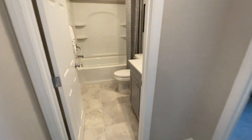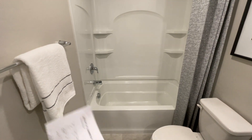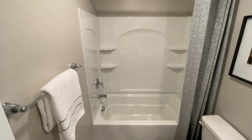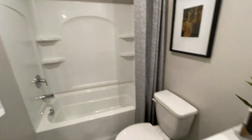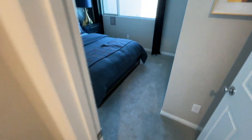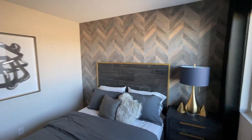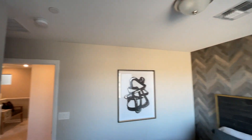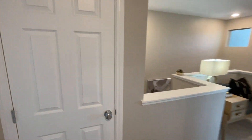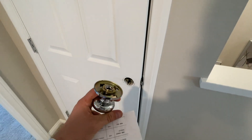This would be your hall bathroom. In the master, you can obviously upgrade — it will be a little bit wider, giving you a little more room. And then over here, this will be your first bedroom — about a 10 by 10. Not bad; you get the pre-wire where the light fixture is.